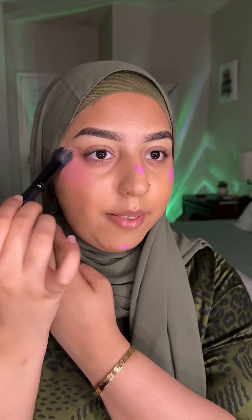Blush is Juvia's Place — applying lots of it and blending with a brush close to my eye. Blush only on the bridge of my nose as well, then blend with a beauty blender.